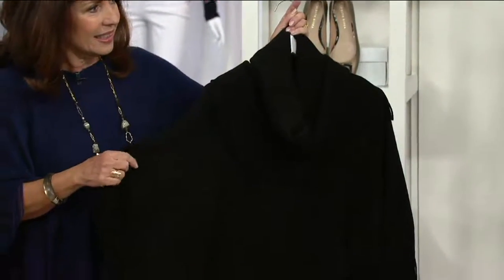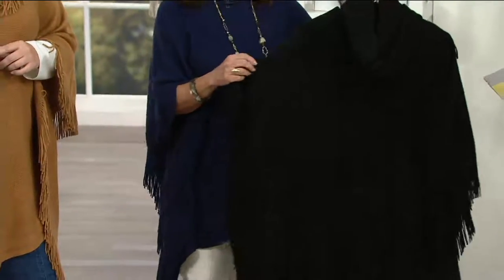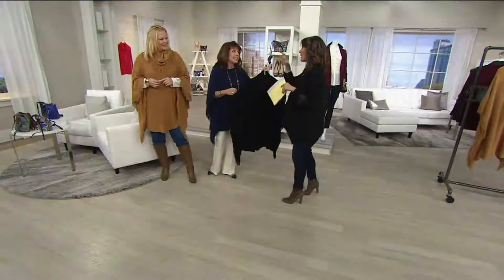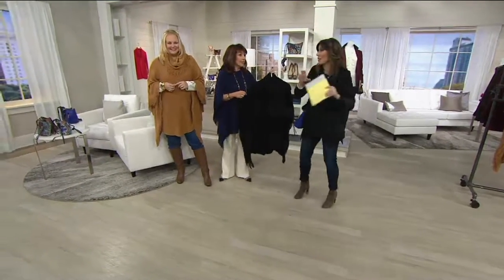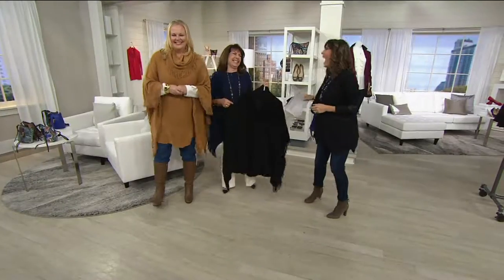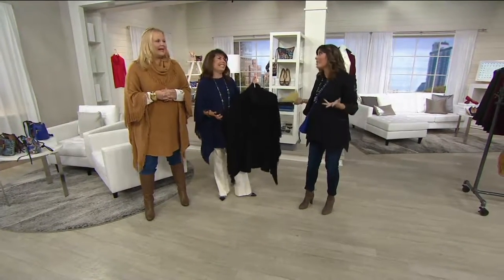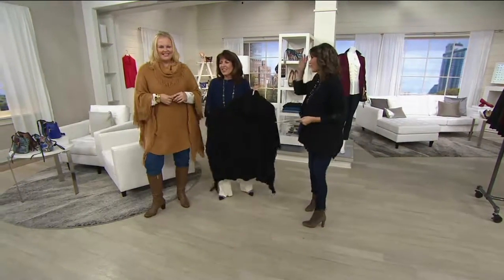My daughter threw a two-year-old temper tantrum in the middle of August when I was moving summer pieces into one drawer and fall pieces into another, because I wouldn't let her wear a poncho in August. She lived in them last year — we even made her a baby poncho. She's so adorable, but now she wants to wear it when it's 90 degrees outside. Now she's going to live in it this fall.